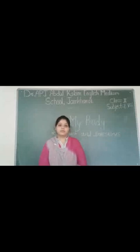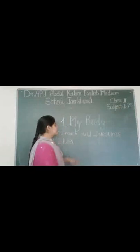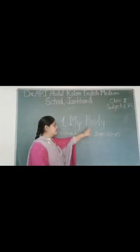Hello students, my name is Nisha Siddhi and I am taking second standard area subject. Today's topic is My Body.